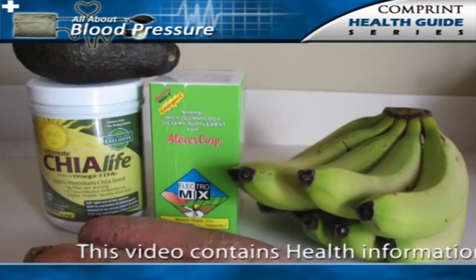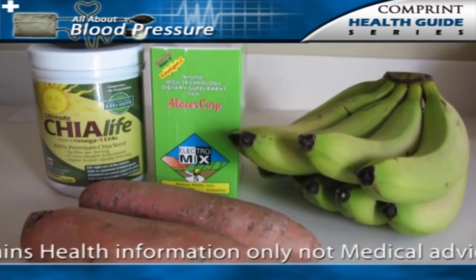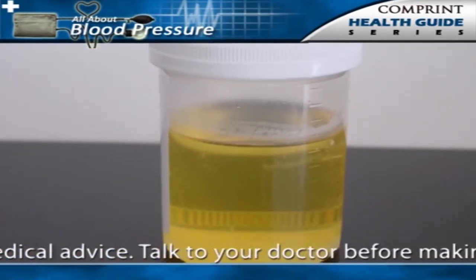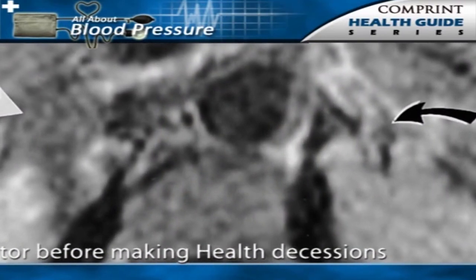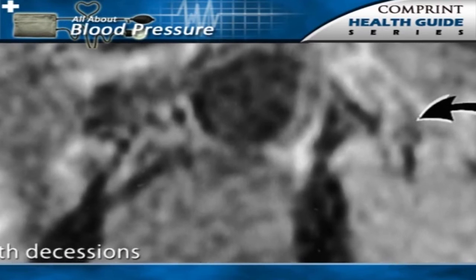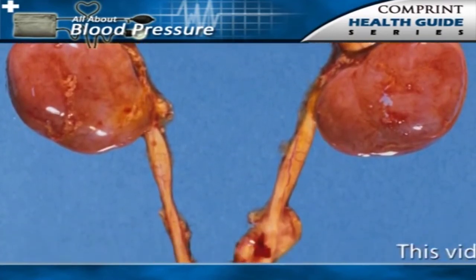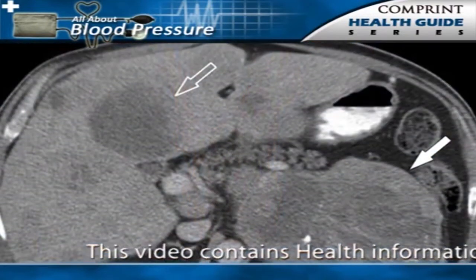In addition to hypertension, primary hyperaldosteronism causes the loss of excessive amounts of potassium from the body into the urine, which results in a low level of potassium in the blood. Hyperaldosteronism is generally first suspected in a person with hypertension when low potassium is also found in the blood. Also, certain rare genetic disorders affecting the hormones of the adrenal gland can cause secondary hypertension.